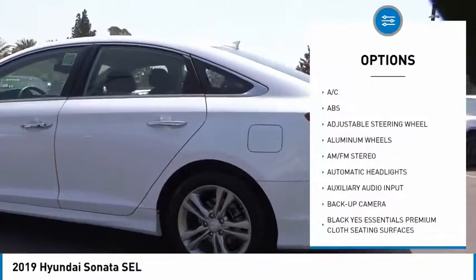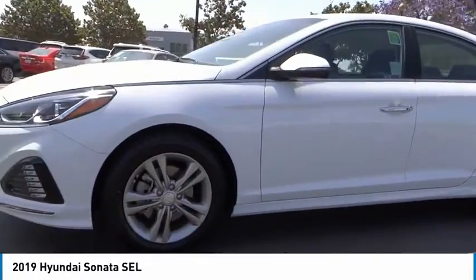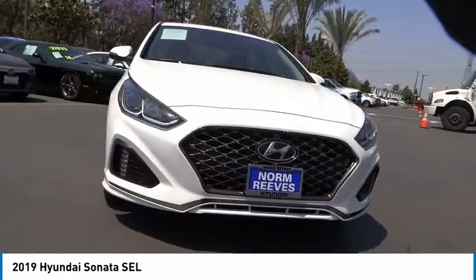Stability control, daytime running lights, engine immobilizer, integrated turn signal mirrors. This beauty will make even your house keys jealous — drive it today.